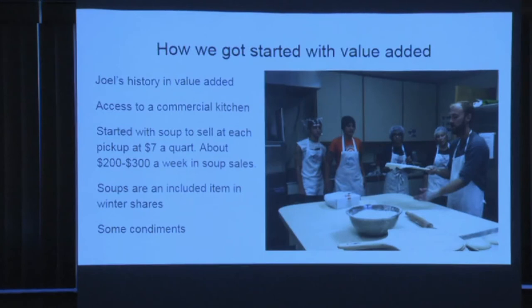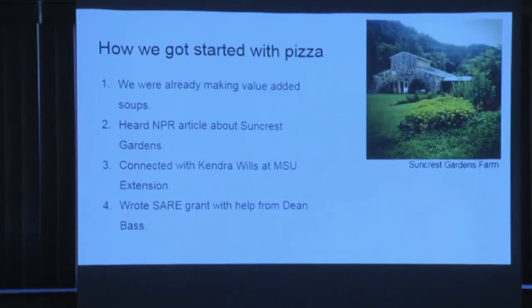We started with soups and some condiments, then got into pizzas because of a woman named Heather. There was an NPR article — I was driving to the co-op to get cover crop seed and they were talking to Heather, about an hour outside of Madison, Wisconsin, about making pizza and all these people showing up to eat pizza. I got back and told Joel: we're making a pizza farm. And he said of course we are. That's where the idea came from — Wisconsin is really far ahead with the pizza farming concept.